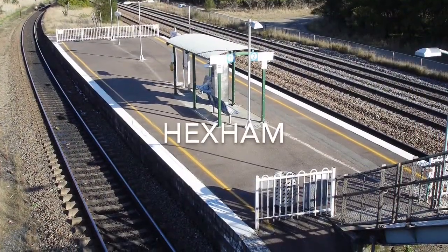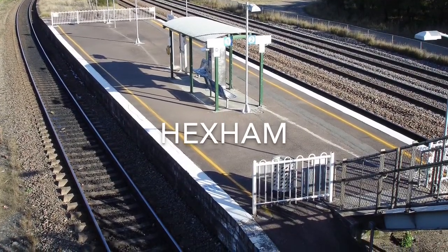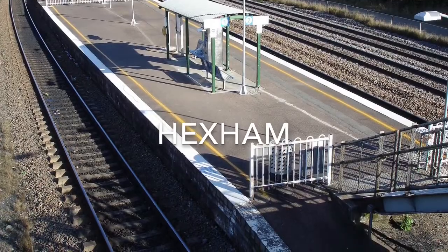Hexham Station opened on the 1st of August 1871. This station used to have a brick building but was then replaced by a bus shelter in May 1993. Orison Freight Company are building a loco depot just down the track from Hexham Station.